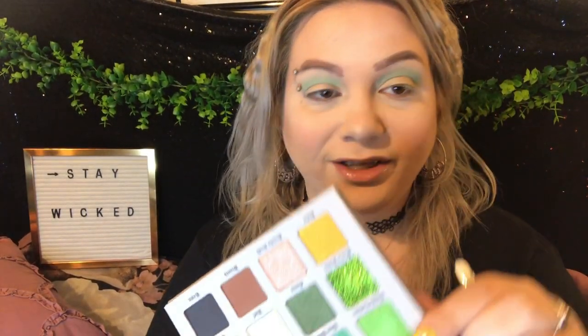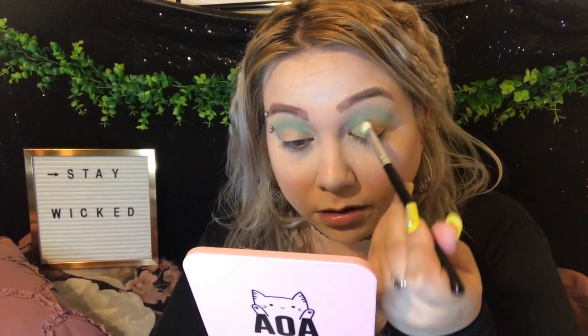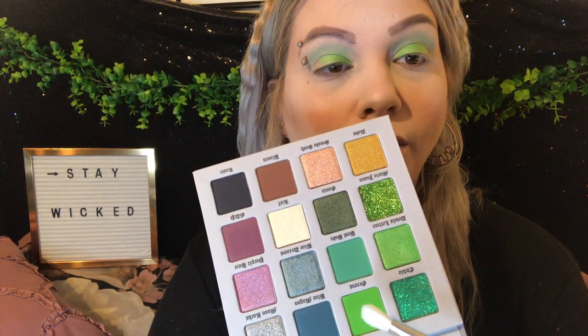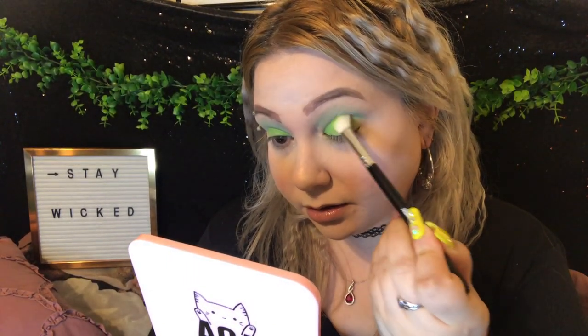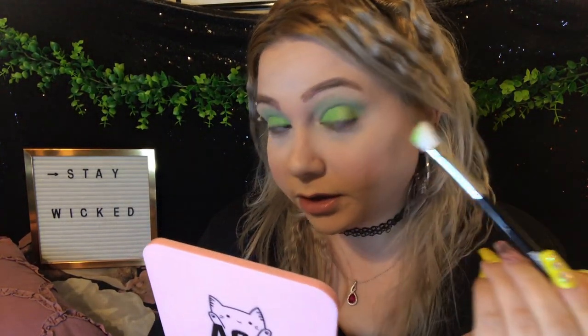Now I'm going in with Devil's Lettuce — this very shimmery lime green — and starting to pack that onto my lid. Oh my goodness, holy hell, that is a gorgeous color! Now I'm going into the shade Greens and focusing that on my outer corner — outer V — and filling up the rest of my lid with it. So pretty. I love green eyeshadow — do you guys like green eyeshadow? Let me know in the comments!